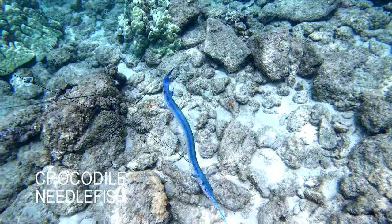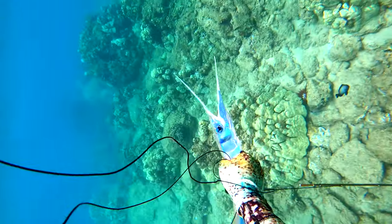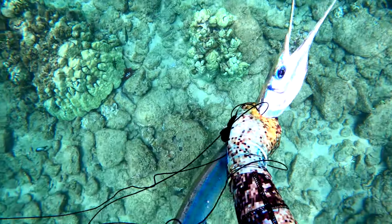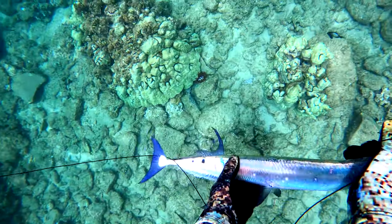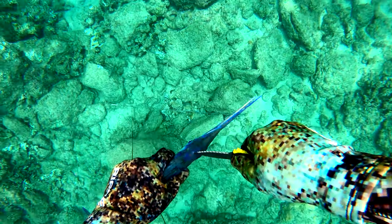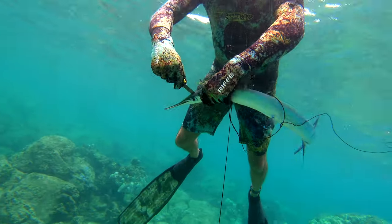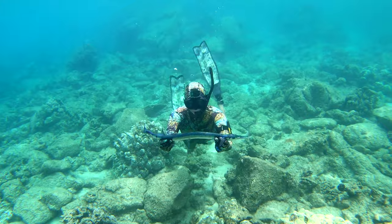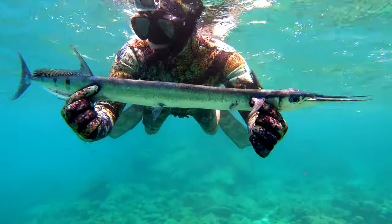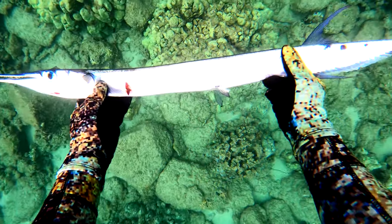The colors on this crocodile needlefish in person were crazy — the blue and silver reminded me of a bluefin trevally. I've never eaten one before, so today I'm going to do a catch and cook with this one. Crocodile needlefish can swim almost 40 miles an hour, and they've been known to stab divers with their sharp needle-like beak. In fact, at least two people have been killed by needlefish, so I personally consider these almost more dangerous than that whitetip reef shark, especially at nighttime when most attacks happen. I really let this fish get tired out before diving down to grab it.